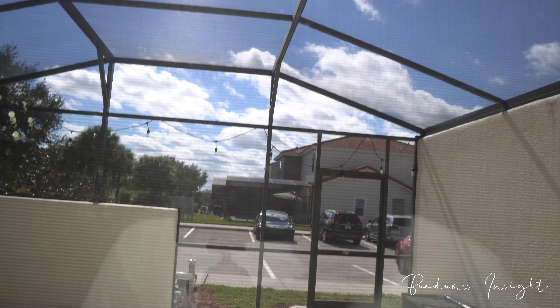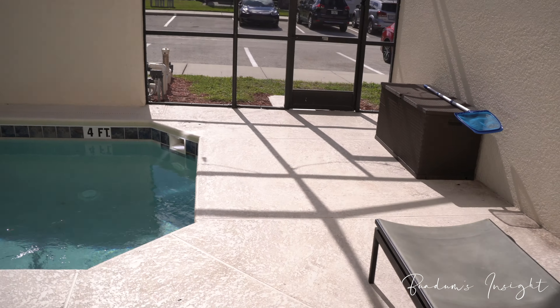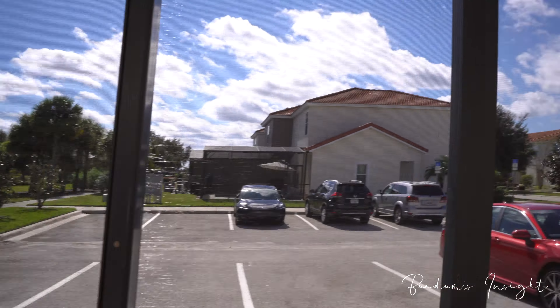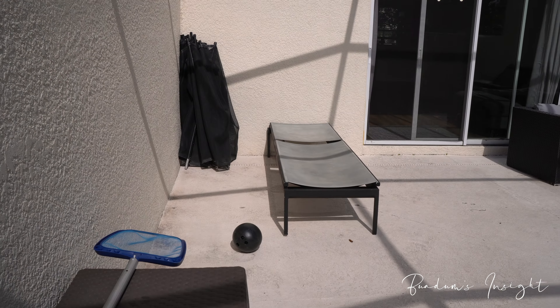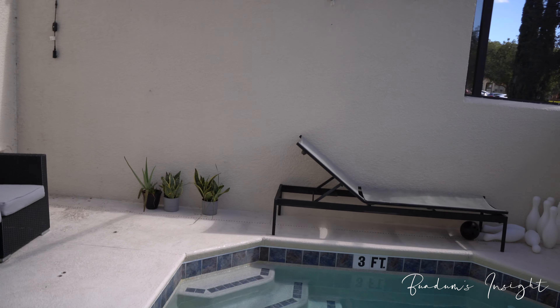Let me show you the back. The parking is in the back of the home, so you can come through the back to bring in your luggage. But when you first get here, you need to go through the front — we'll give you the code and go from there. This is the back.